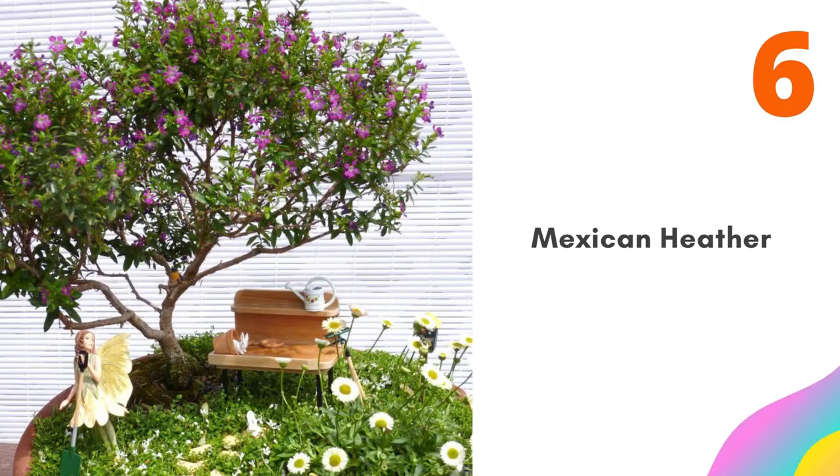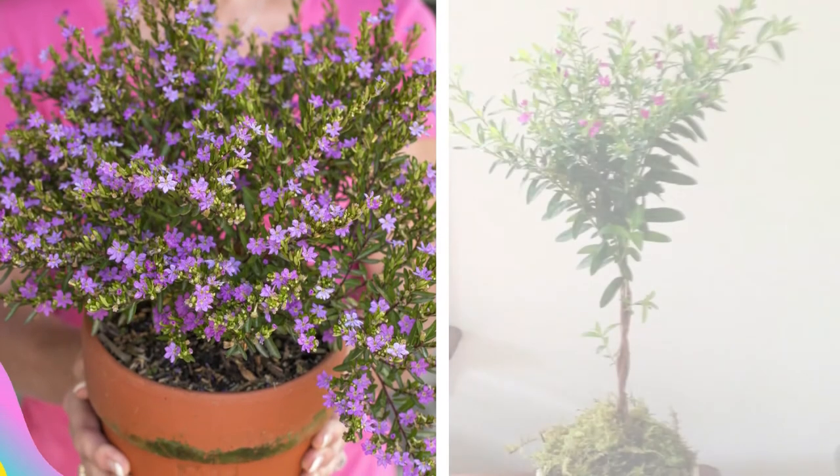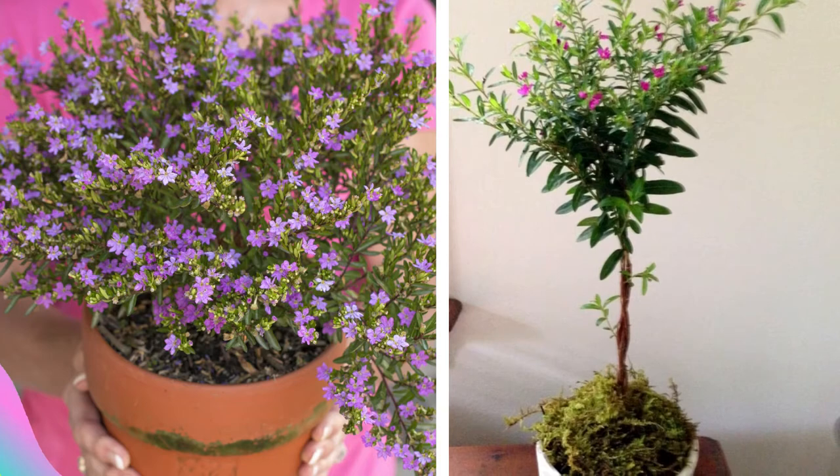Number six: Mexican Heather. This pretty shrub can be kept small with pruning, and it can be shaped into a topiary as well. Heat tolerant — regular water and full sun will keep it blooming in the spring.